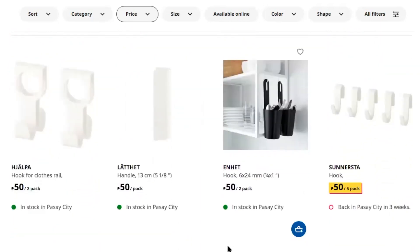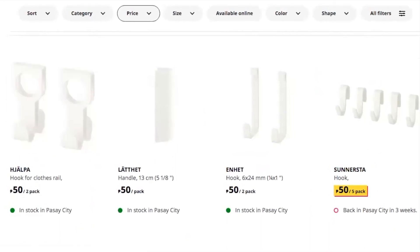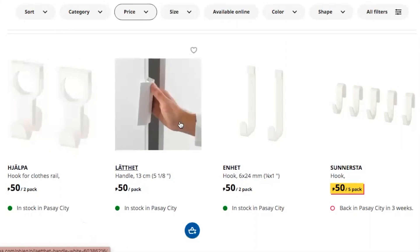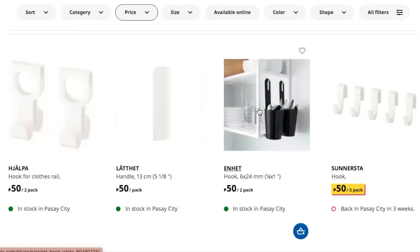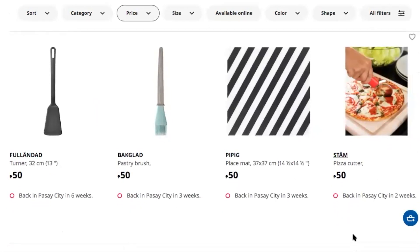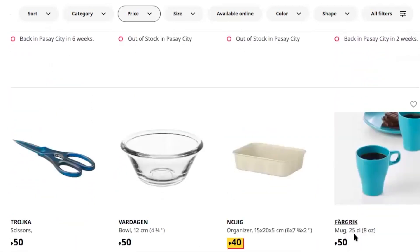There's a hook for clothes rails — you have to insert the pole into the hook before you can attach it, which is really interesting and awesome. There's also a handle for cabinets — very white and minimalist — another white hook, and another hook for the wall.